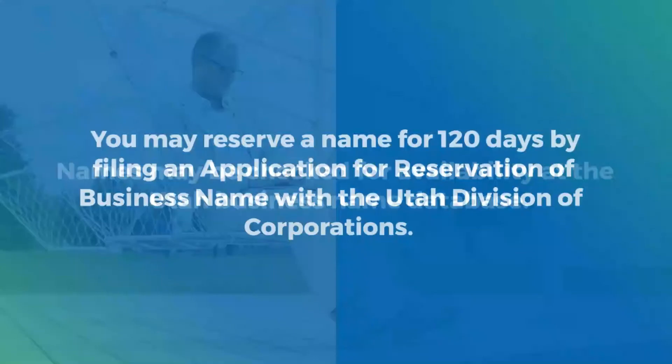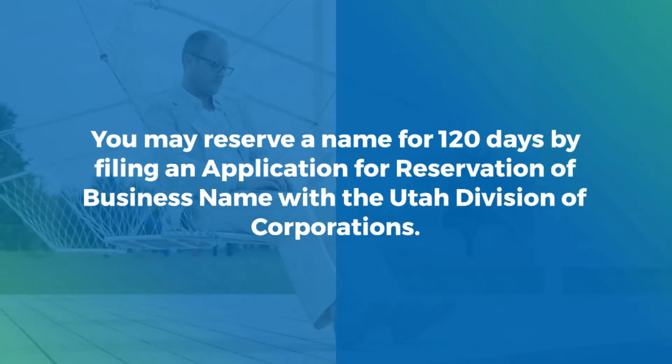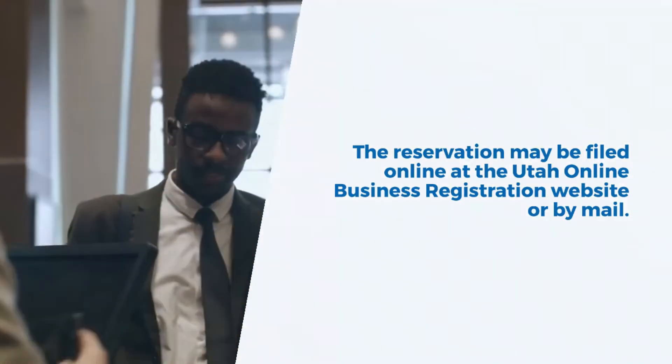Names may be checked for availability at the Utah business name database. You may reserve a name for 120 days by filing an application for reservation of business name with the Utah Division of Corporations. The reservation may be filed online at the Utah online business registration website or by mail.